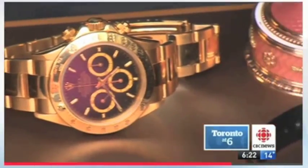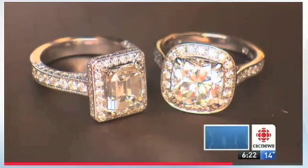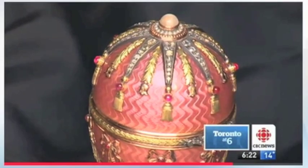The owner of the condo is also auctioning off millions of dollars worth of rare watches, diamond rings, and even a Fabergé egg — just in case.